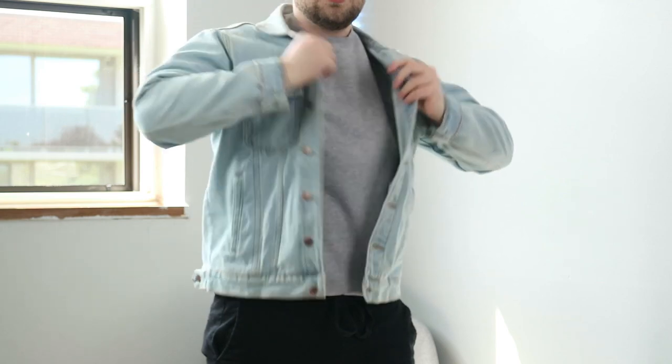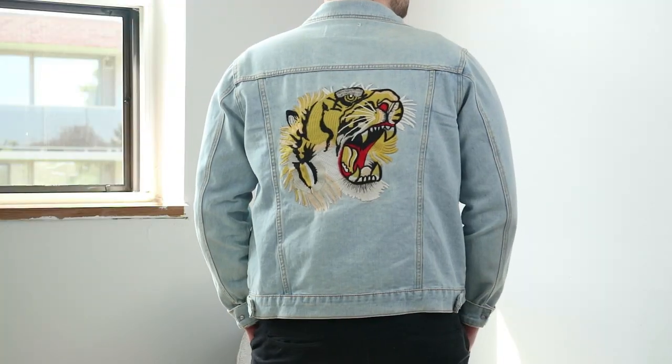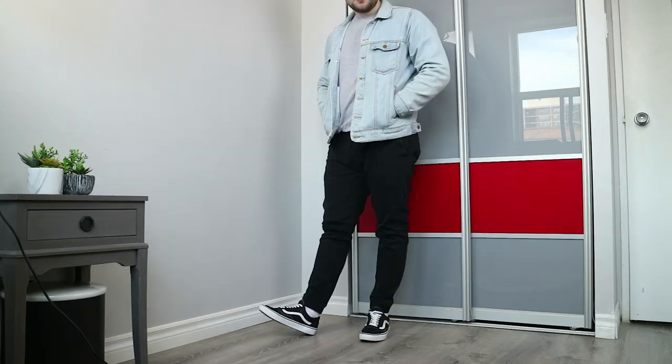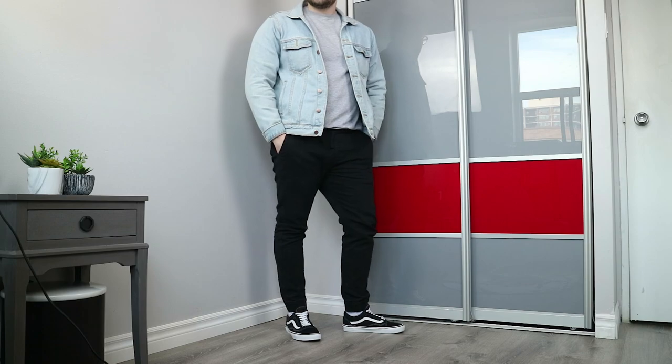We're going to pair this with a light wash denim jacket. These are my favorite to pair with a look like this. Since we're going with all neutral tones, going with something that has a pop of color definitely spices it up. Yours does not need to have a giant tiger on the back — though you're a lot cooler if it does. This is a great outfit for day-to-day fashion: walks, running errands, or something simple and easy to put on.